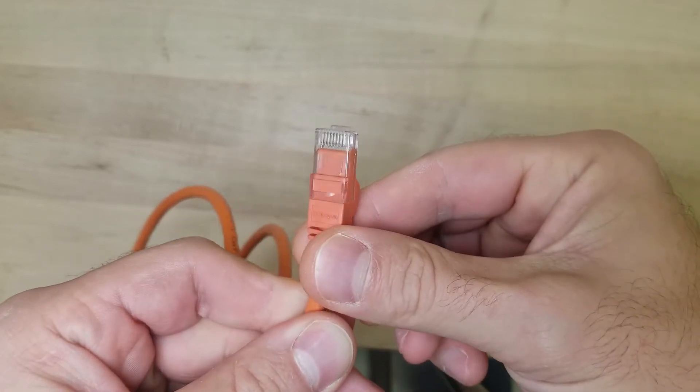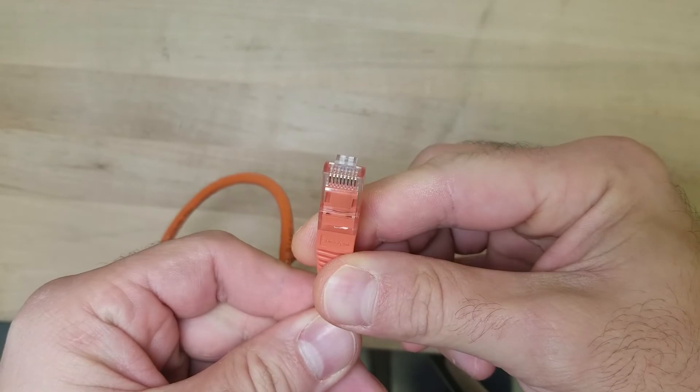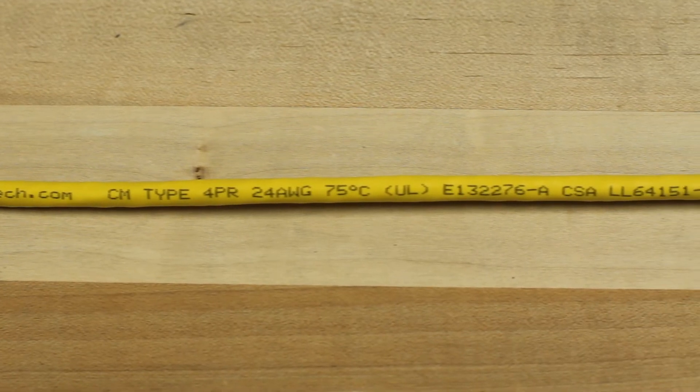The connectors use 50 micron gold plating, which prevents corrosion and offers a stable connection to all attached networking equipment due to its high conductivity.